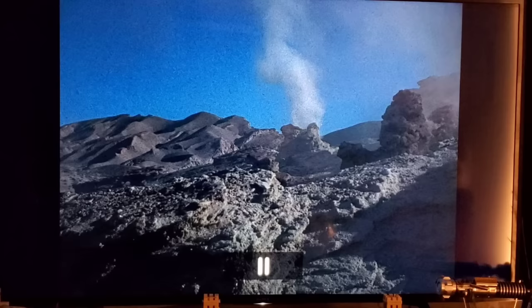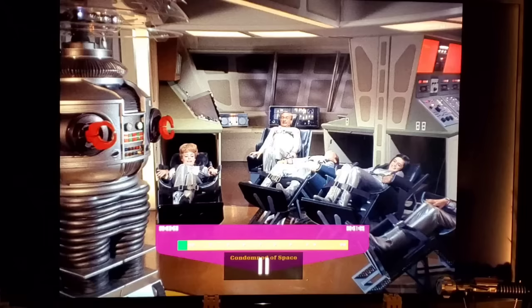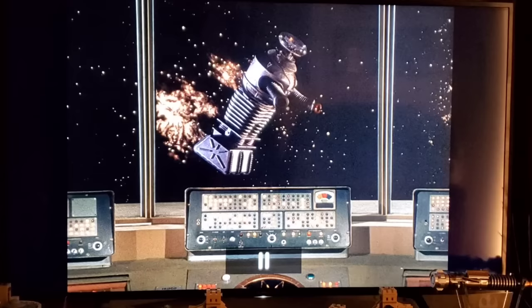The dead giveaway when watching that reversed footage is the smoke — you can see it actually going backwards, back down to the ground. That's the only thing that doesn't quite work, but you can clearly see they ran it in reverse.